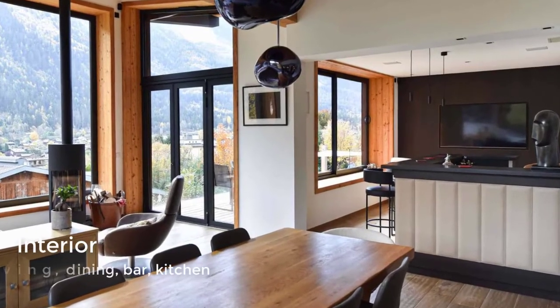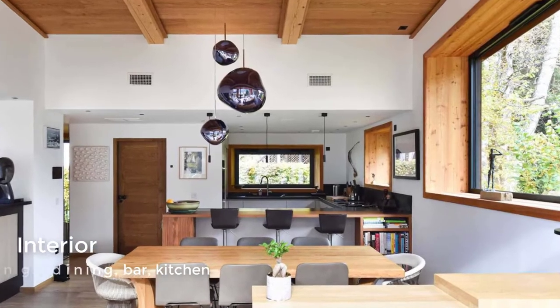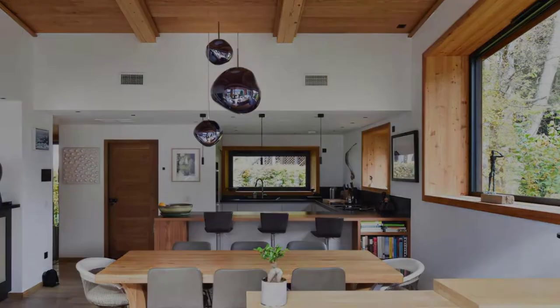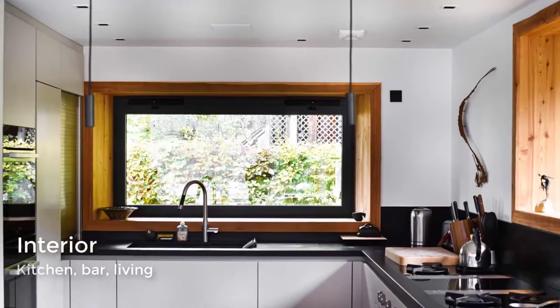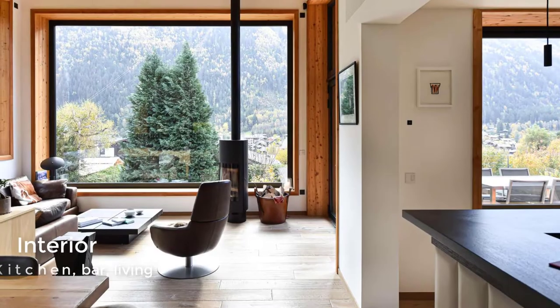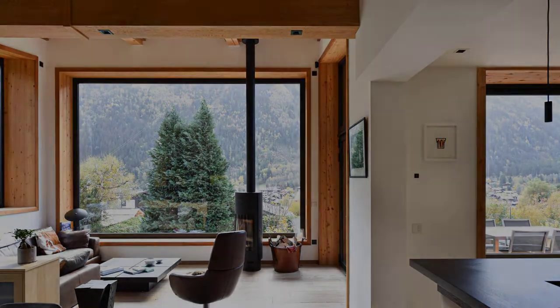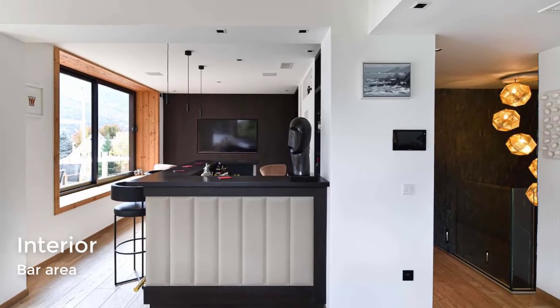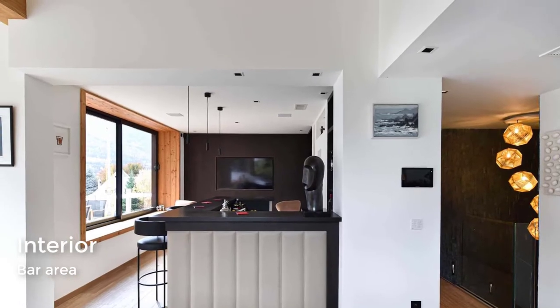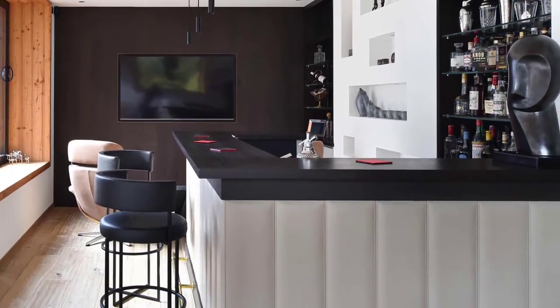The interior features an open-plan living room, dining room, and kitchen. Adjacent to the dining room is a bar area with large windows and a dark accent wall that allows the TV to somewhat blend into the background.